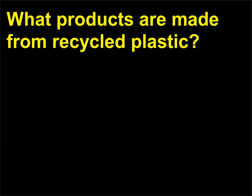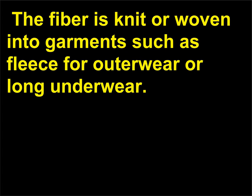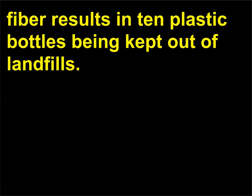What products are made from recycled plastic? Plastic soda bottles can be processed into fiber that is knit or woven into garments such as fleece for outerwear or long underwear. The processor estimates that every pound of Fortrel EcoSpun fiber results in 10 plastic bottles being kept out of landfills.